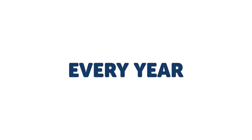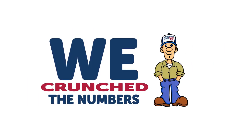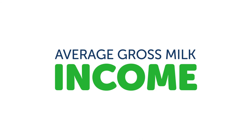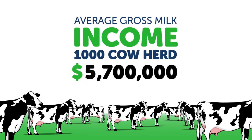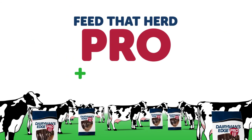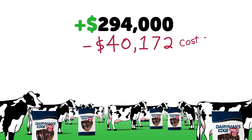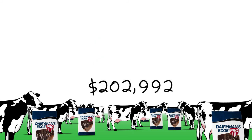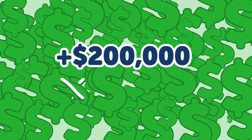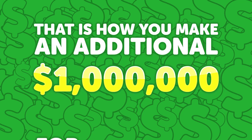So every year, no matter milk prices, Pro pays. And those coins really add up. We crunched the numbers. Over a recent 5-year span, average gross annual milk income on a 1,000 cow herd was about $4,700,000. Feed that herd Pro, and you get $294,000 more. Subtract the cost of Pro and the feed required for additional production, and your bottom line improves by about $200,000 a year. Over 5 years, that is how you make an additional million dollars for your dairy operation.